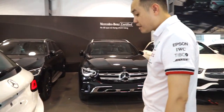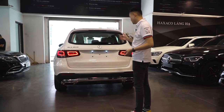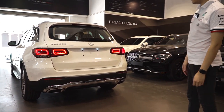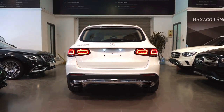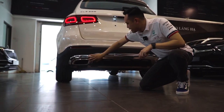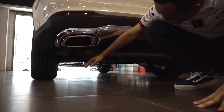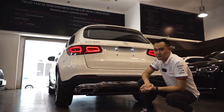Đằng trước có 6 cảm biến, và đằng sau cũng như vậy — 6 cảm biến giúp chúng ta an toàn hơn khi lái xe, khi tiến và khi lùi, đặc biệt là khi vào những cung đường nhỏ hẹp. Ở đằng sau thiết kế mới hoàn toàn. Ống xả ở đây có 2 ống xả nhưng đây chỉ là giả thôi — thực tế ống xả sẽ chúc xuống dưới, làm cho khí xả chỉ ở phía dưới và không phả vào những người, xe máy phía sau.